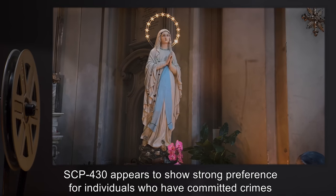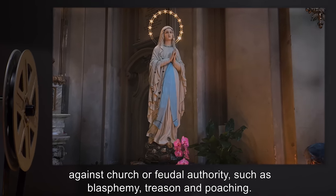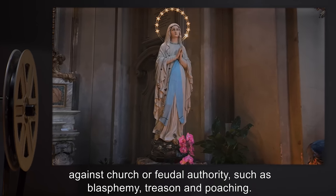SCP-430 appears to show strong preference for individuals who have committed crimes against church or feudal authority, such as blasphemy, treason, and poaching.